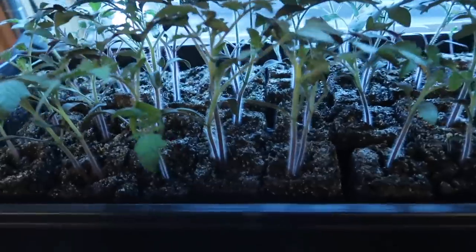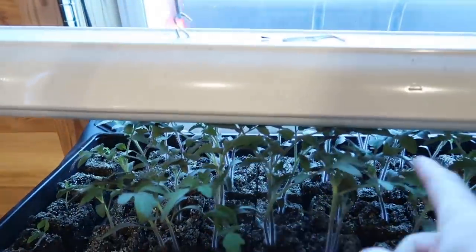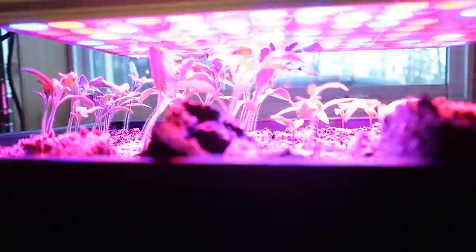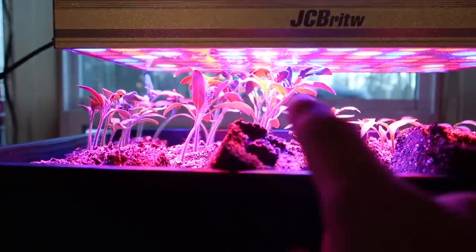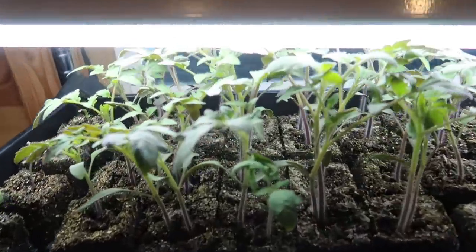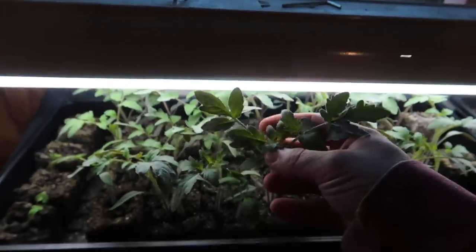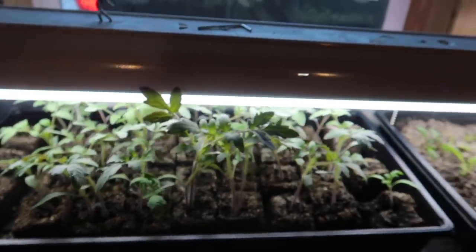Wanted to show you how good the tomato and pepper plants are doing. These guys are just jamming - these are the ones that were under the LED grow light at first, and these guys weren't. Let's turn everything on. These plants are catching up and I actually need to raise up that grow light again. They're doing awesome, look at that - thing of beauty.